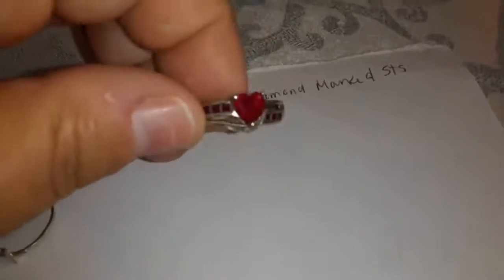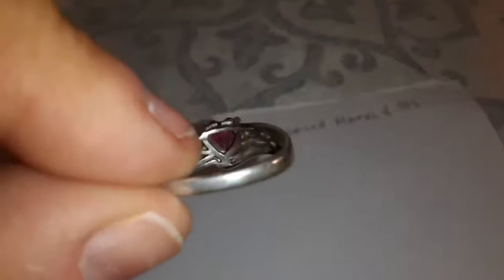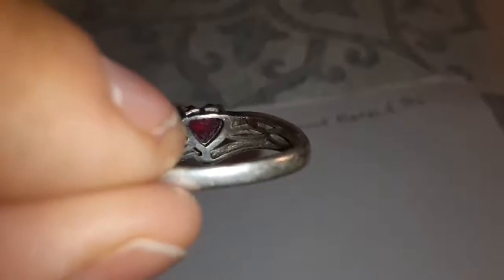This one is marked STS. It has rubies and diamonds — little diamonds, but they're there. And you can also see by the design in the back how old it is. You can also see it needs a good cleaning.